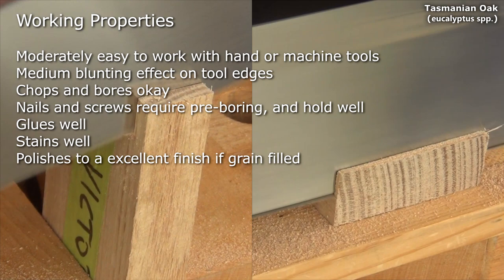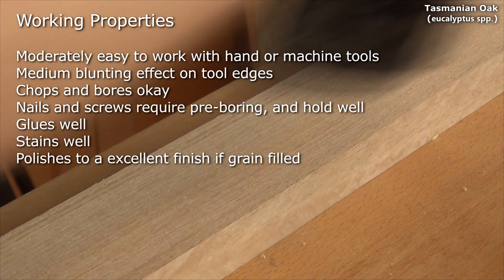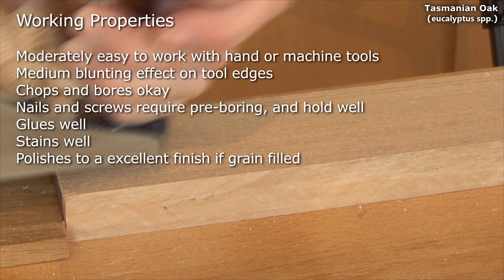All three are moderately easy to work with hand or machine tools. They do have a medium blunting effect. They chop and bore okay. Nails and screws require pre-boring but hold well. Glues well, stains well, and polishes to an excellent finish if grain filled.